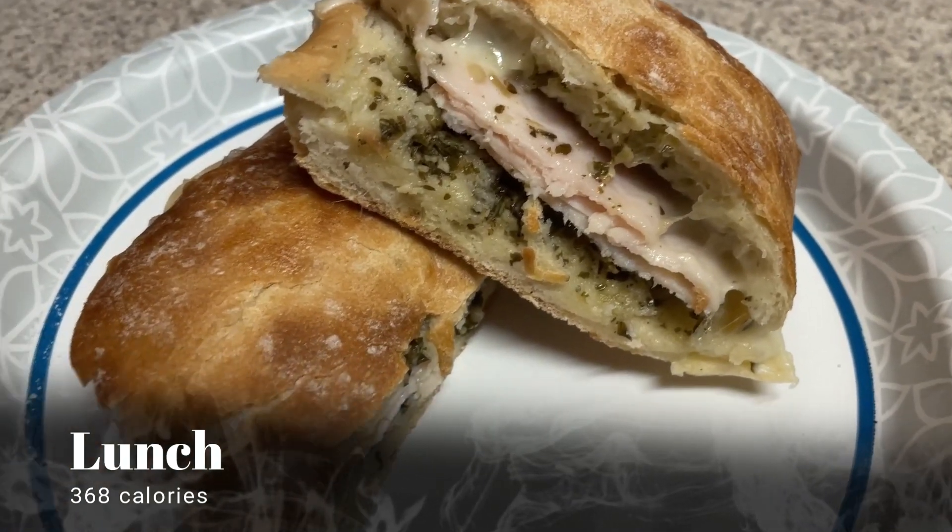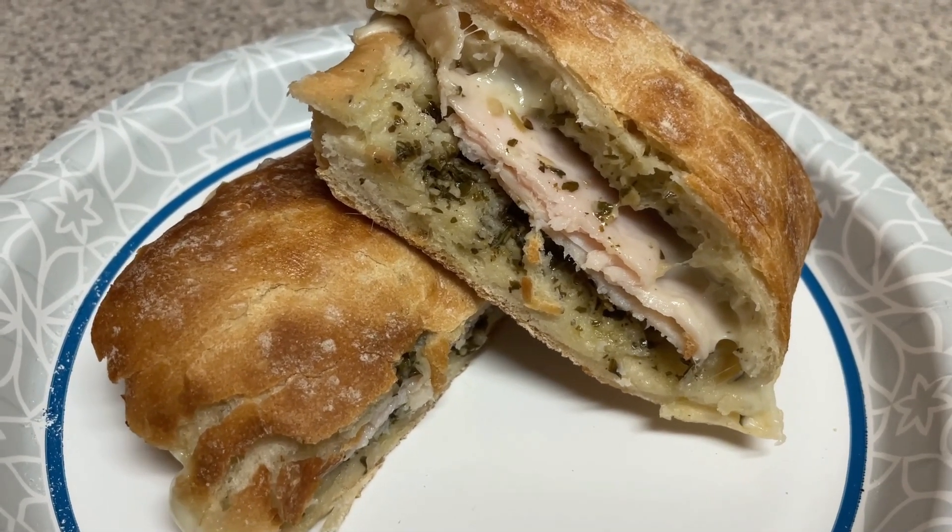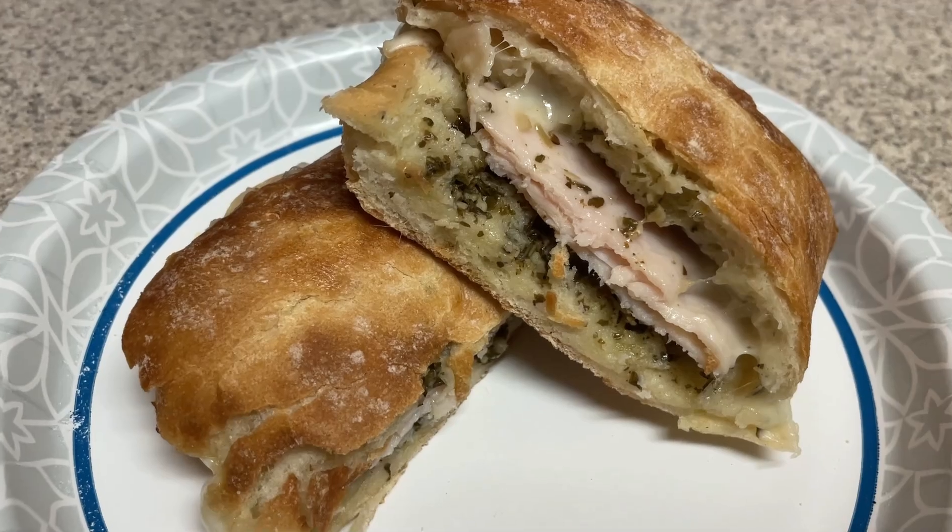For lunch today I'm having my other lunch that I meal prepped, which was a turkey pesto sandwich. Check out that meal prep video. I threw this in my air fryer for 10 minutes and it was perfection.